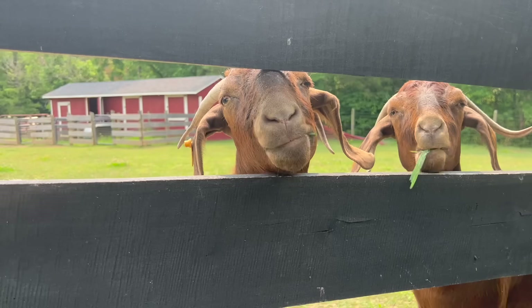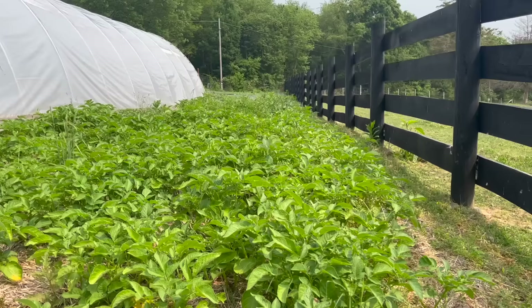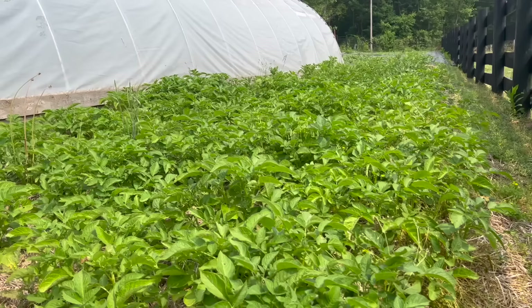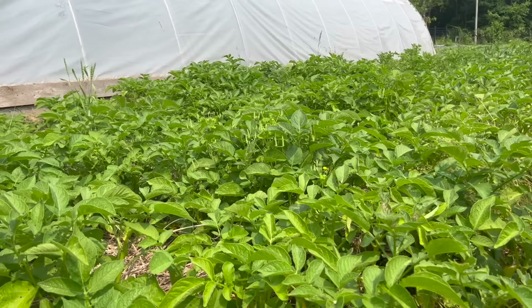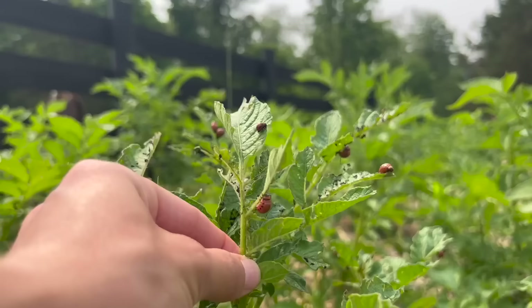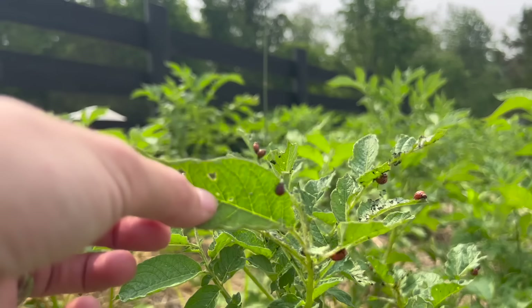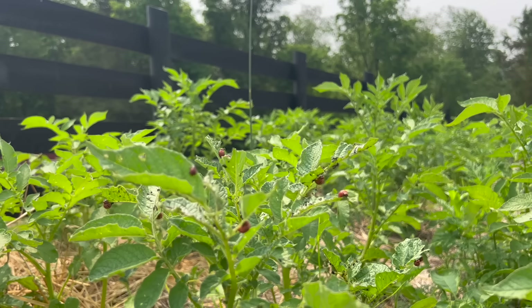This is my potato patch. We're doing the Ruth Stout method again — it worked pretty well for us. I've got to add some more straw, but all of these potatoes are growing right on straw, and when we go to harvest we're just gonna pull them straight up. I've got a few different varieties growing. These little bugs are definitely gonna give me a problem, so what I'm gonna do is pick them off or get my chickens in here and hopefully they can do some work for me.